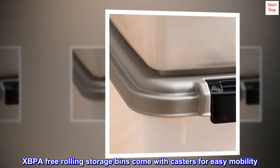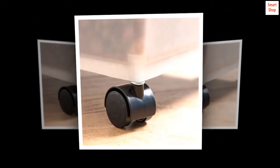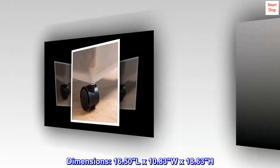BPA-free rolling storage bins come with casters for easy mobility. Dimensions: 16.50 L x 10.83 W x 18.63 H.